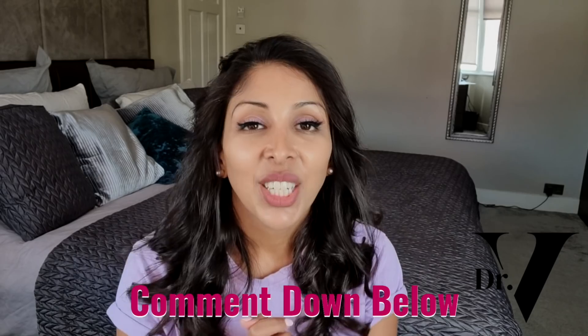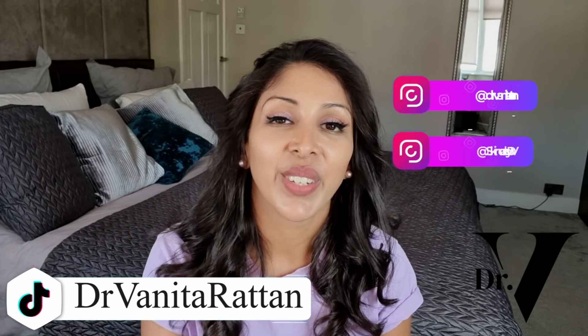Don't forget, I'm in the comments section for one hour at the launch of every single video. Please follow me on Instagram — I have two accounts: DrMitaRattan and Skincare by DrV — and also on TikTok, DrMitaRattan2. Download your free guide using the link below, and let me know what other videos you'd like me to make. Thank you, bye!